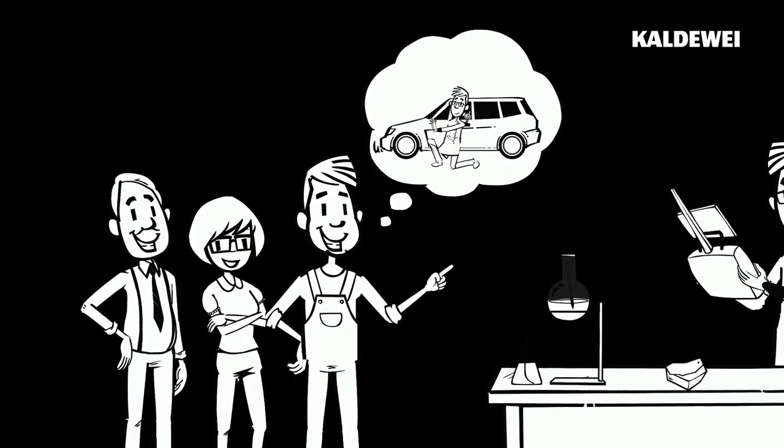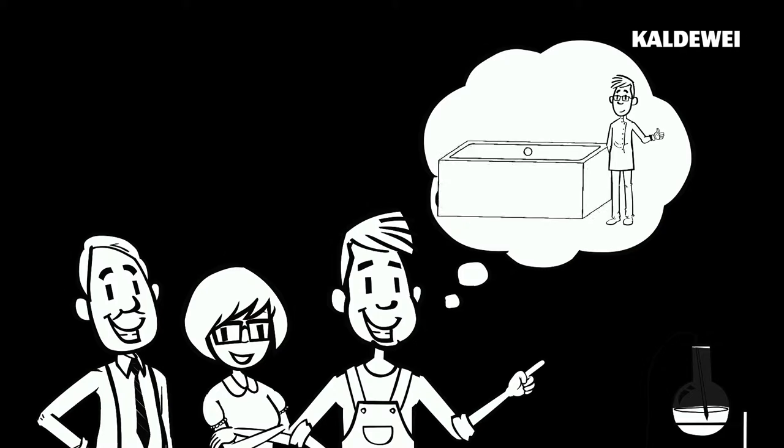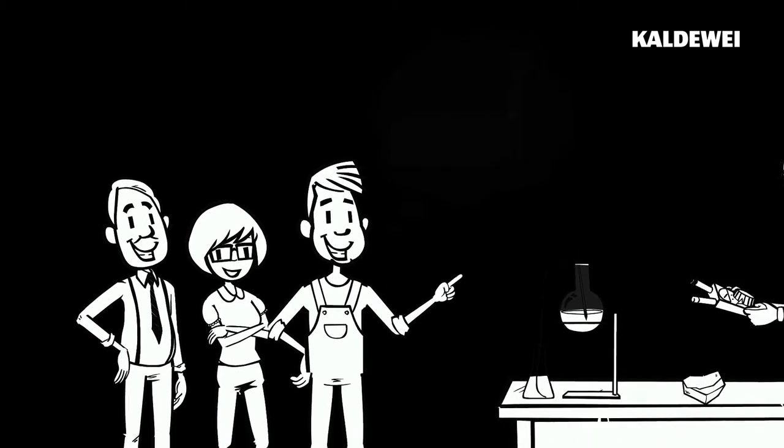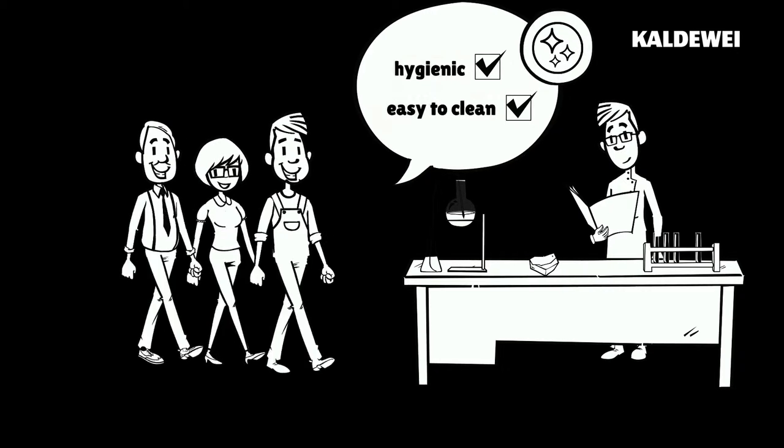It's tougher than any car paint — even harder than steel — so it's extremely scratch-resistant. That makes this glass-hard enamel not only hygienic, but also exceptionally easy to clean.